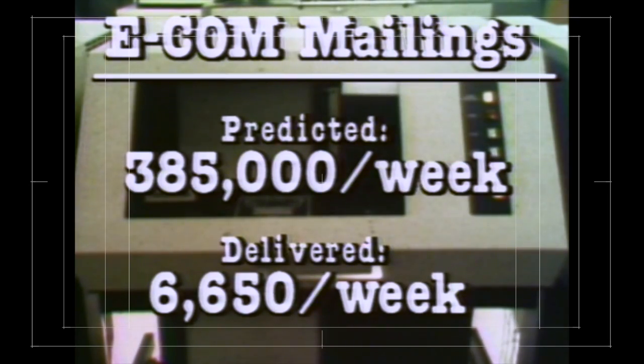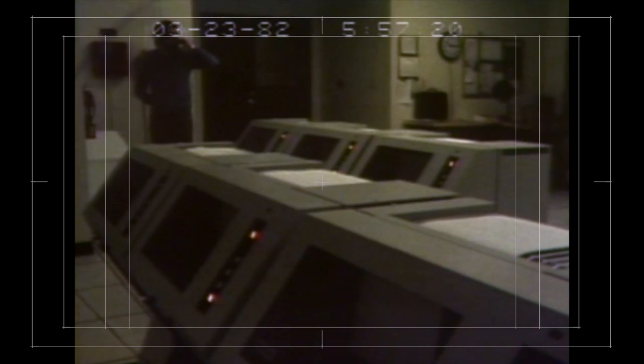In order for E-COM to be a success, that's got to change. The Postal Service had predicted a volume during 1982 of 20 million letters, or 385,000 per week. But in its first 10 weeks of existence, E-COM has delivered an average of only 6,650 per week — about 98 percent below expectations.